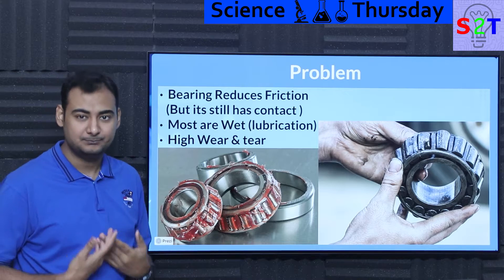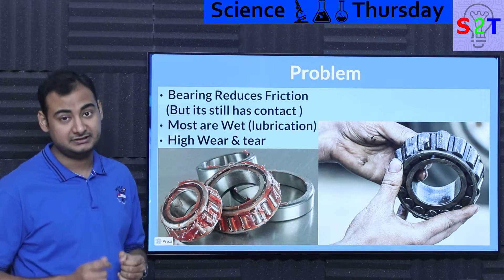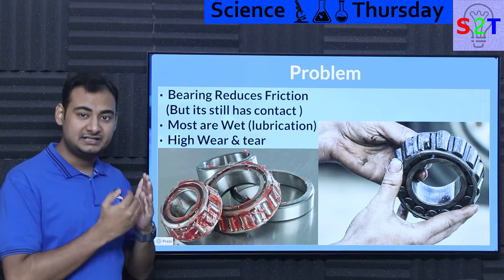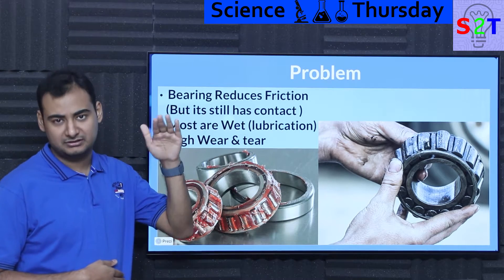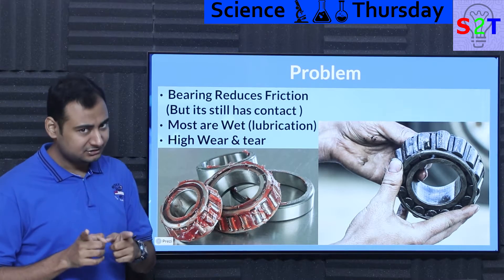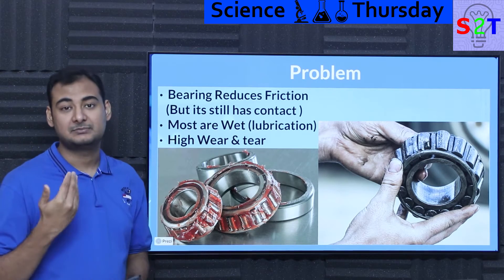First we have to understand what exactly is the problem here. Bearings reduce friction, so that's a good thing, but there is still inherently contact. That simply means there are places where you are making contact. So your resistance can go down — let's say your resistance value at worst case scenario was 100, you brought it down to 10. That's awesome, but it's still not zero. So in many places that still represents losses.